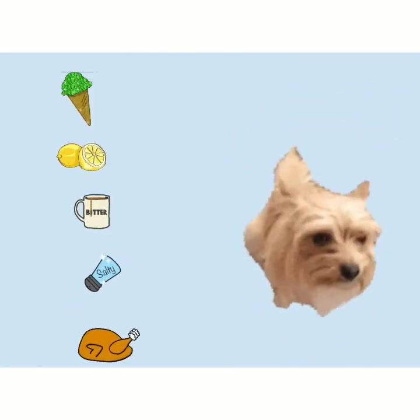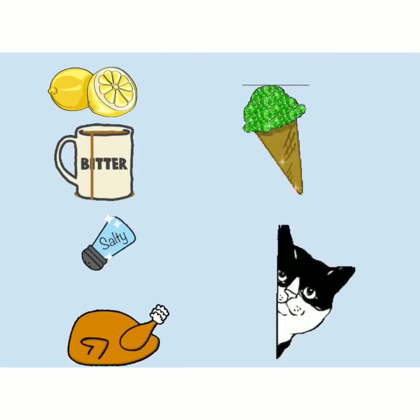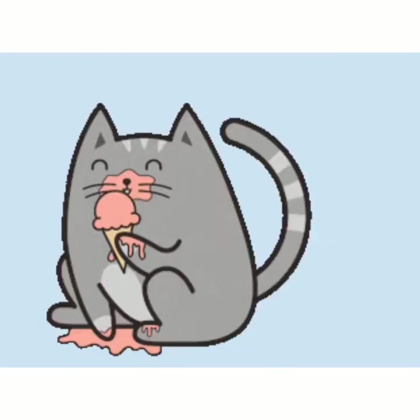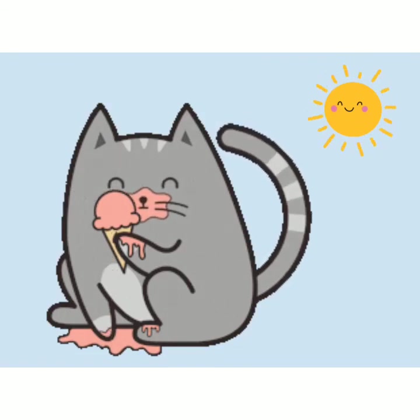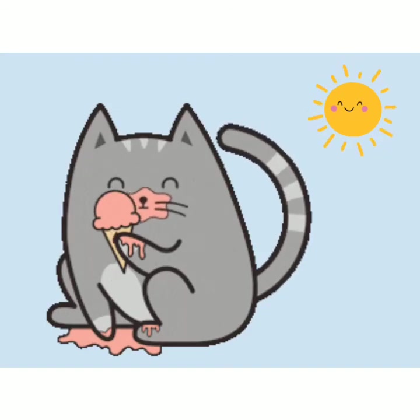It turns out that dogs can also taste all those kinds of flavors. Cats can taste all those flavors except for sweet. If you've ever seen a video of a cat enjoying an ice cream cone, it's not the sweetness he's enjoying — it's probably the fat, the texture, or maybe even the fact that it's cool.